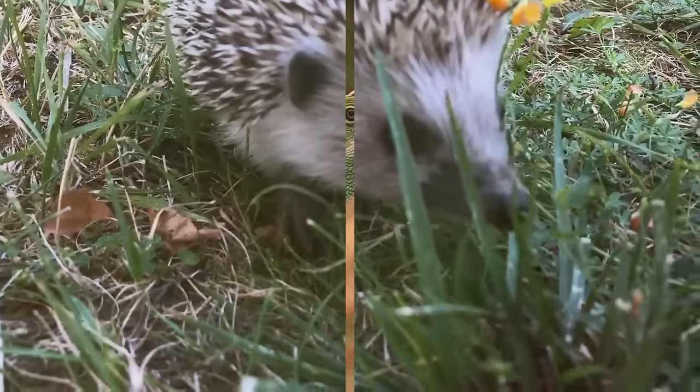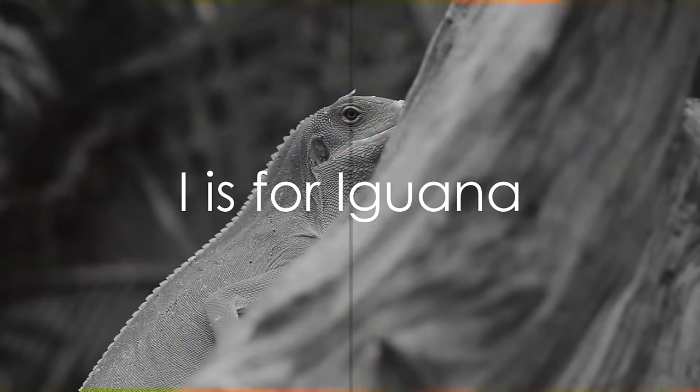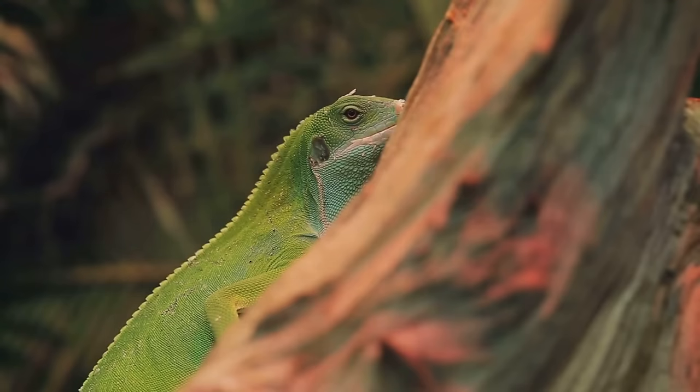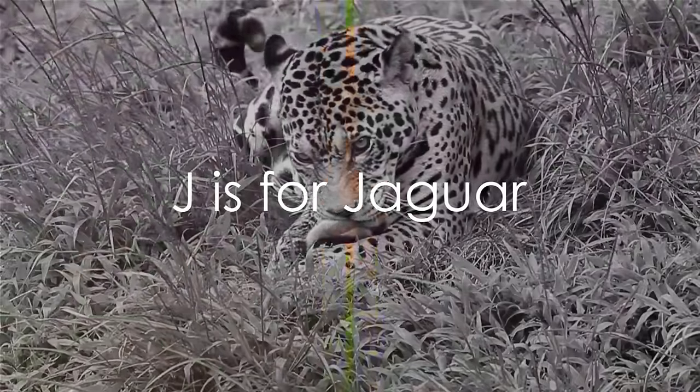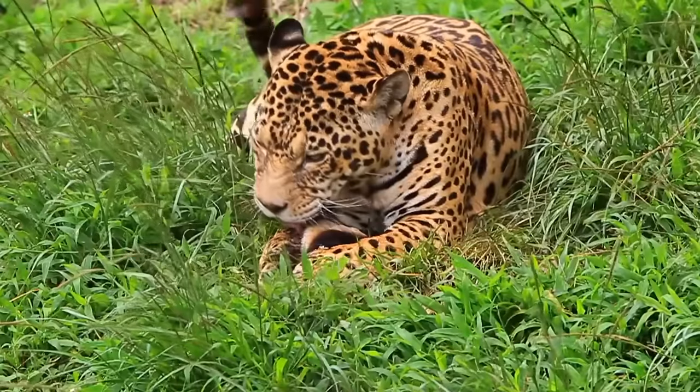Illuminating the letter I. I is for iguana. Watch it move. J is our next adventure. Journeying into J. J is for jaguar. In this kaleidoscope of life, the jaguar prowls.